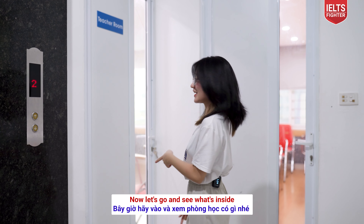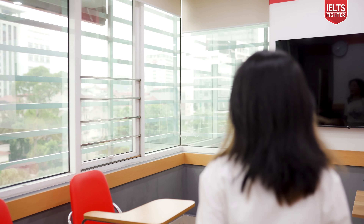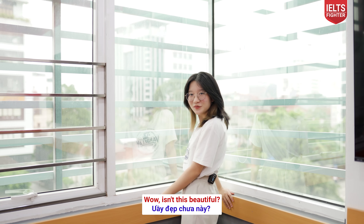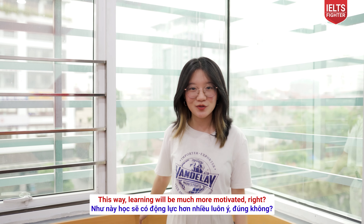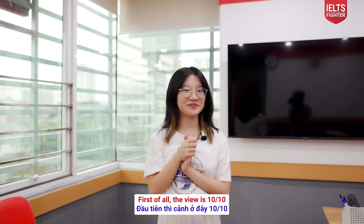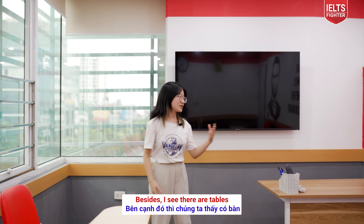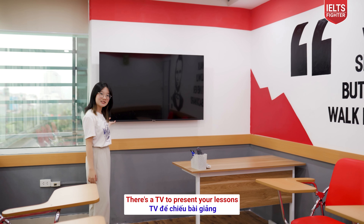Now let's go and see what's inside. Isn't this beautiful? A really cool scene! This way, learning will be much more motivated. First of all, the view is 10 out of 10. Besides, I can see that there are tables and chairs, and there's a TV to present your lessons. There are even inspirational quotes on the wall.